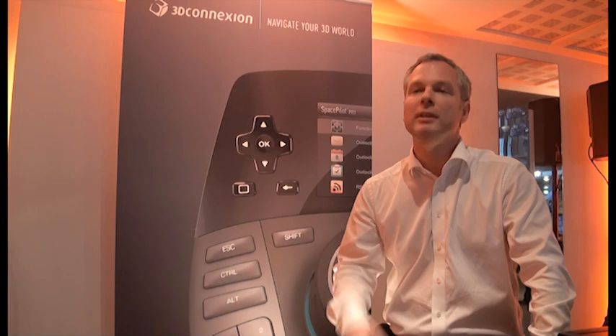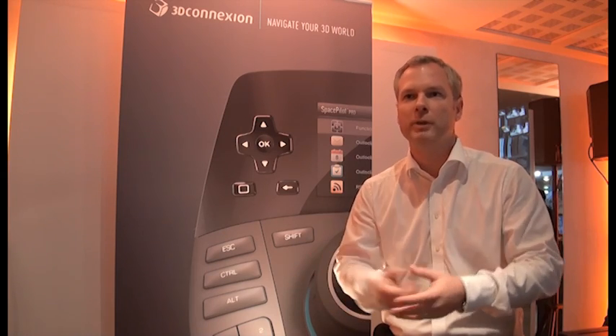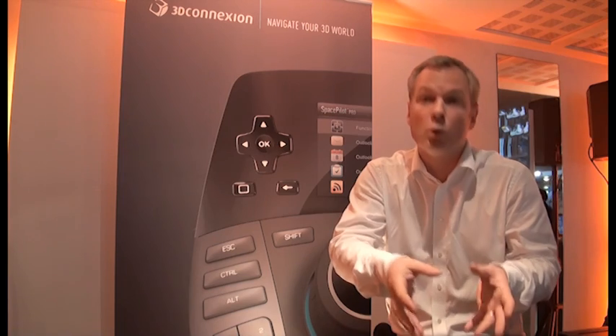It's a constant evolution in ergonomy and utilities for our users, which are the CAD engineers and CAD designers, bringing softer buttons and larger buttons for them to program — easier to find without putting your head or your attention away from the model.